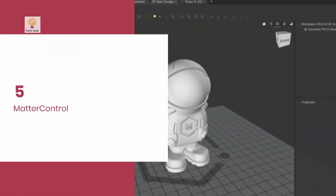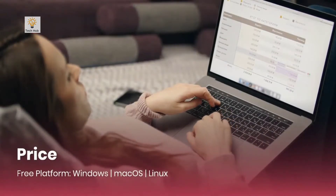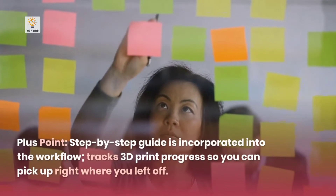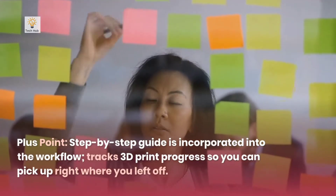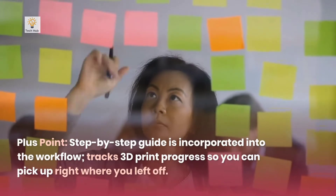Number 5: Matter Control. Platforms: Windows, macOS, Linux. Plus points: A step-by-step guide is incorporated into the workflow, and it tracks 3D print progress so you can pick up right where you left off.